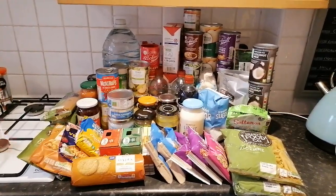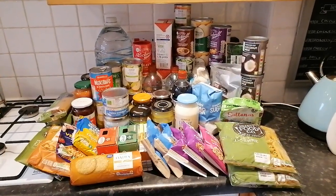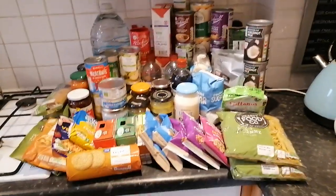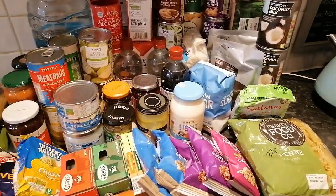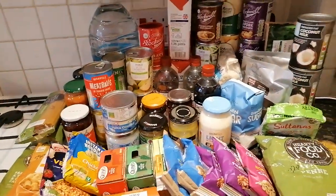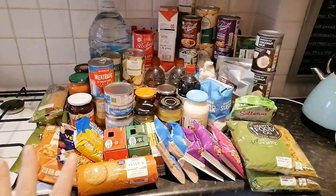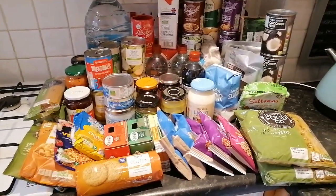Everything here was bought over the course of two trips — this is an Aldi and Tesco specific haul. Having shopped now for these specific items, I would say there's not much difference in prices between the two at the minute. I've also got a pile of non-food prep items just off camera that I'll do a separate haul video for. Everything here is cupboard staples — long life, tins, jars, and packets. No frozen or fresh food at all.